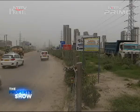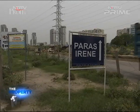Huda City Centre, which is considered the hub today, is 15 minutes away. So you are a bit away from everything, but in terms of pricing it's much more affordable, and you're still well connected. Here are a few reasons why Sector 70A is on the radar for homebuyers.